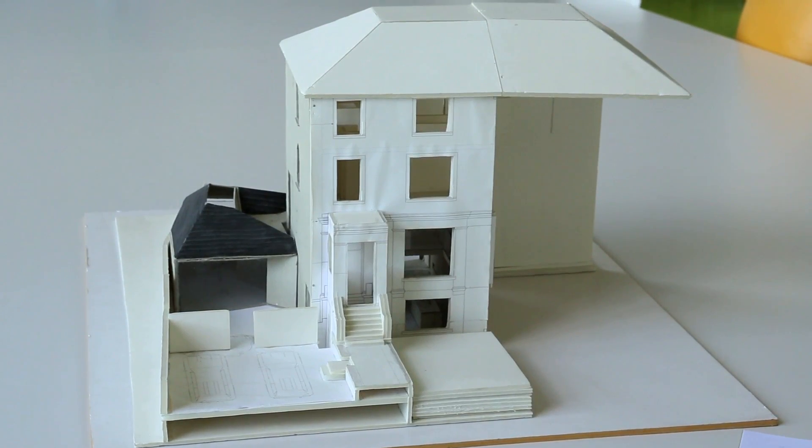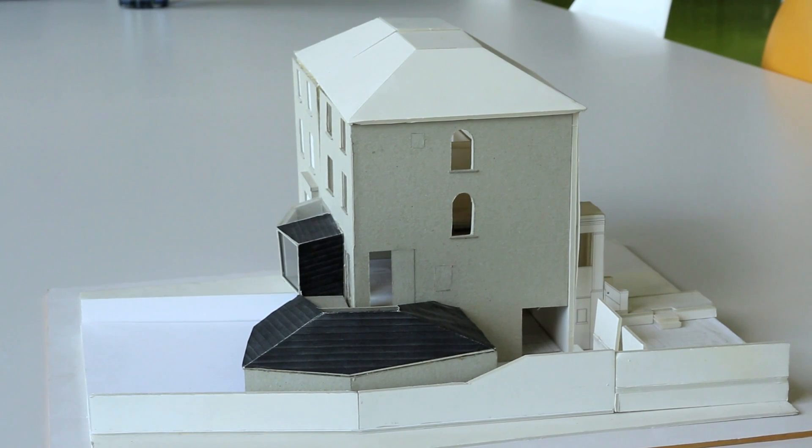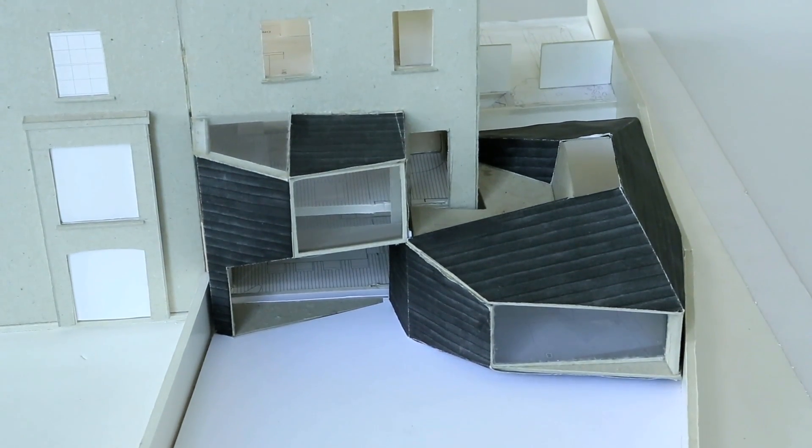A combination of the non-orthogonal site and the existing bay window at the back of the house — there was a very big ungainly bay window on the back elevation — were kind of triggers for the geometry, the overall geometry of our extension.